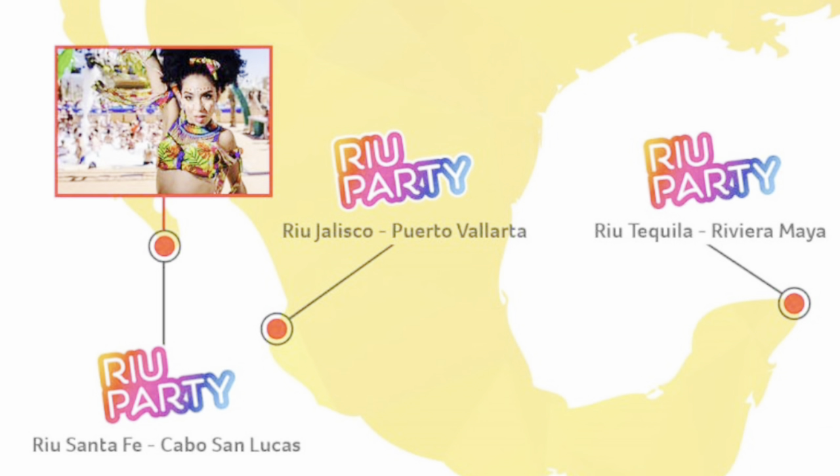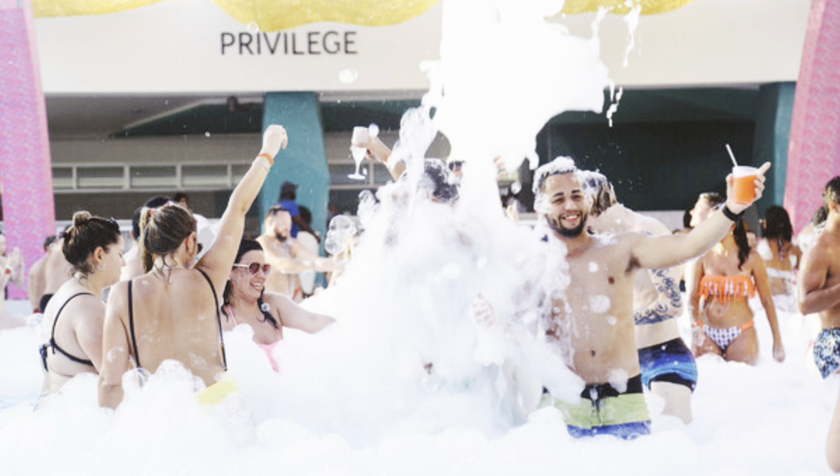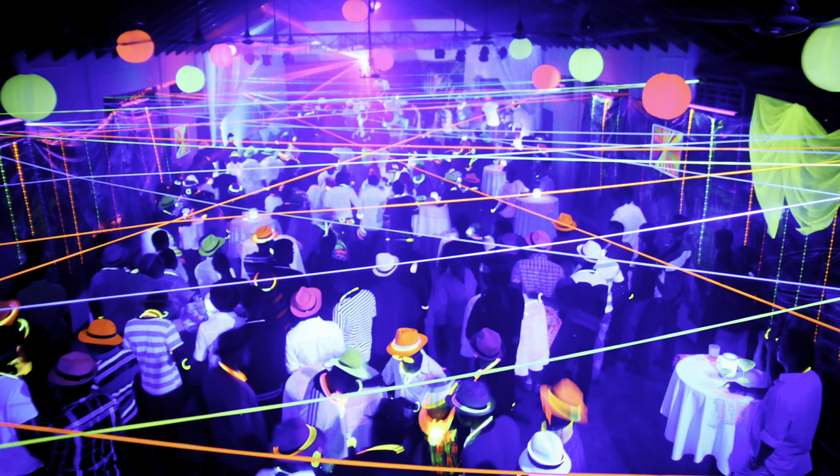The Riu Classic properties are the least expensive, and they're also the ones that have the Riu Party concept. This is where you're going to find live DJs, foam parties, white parties, and neon parties where you can basically have a glow party right on the property — so those are a lot of fun.